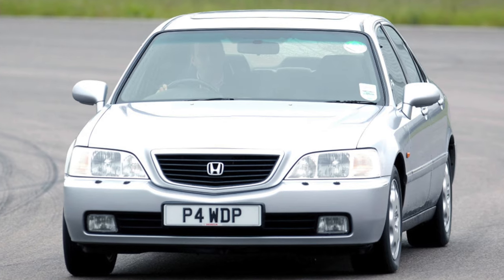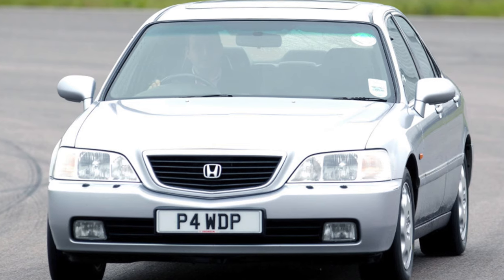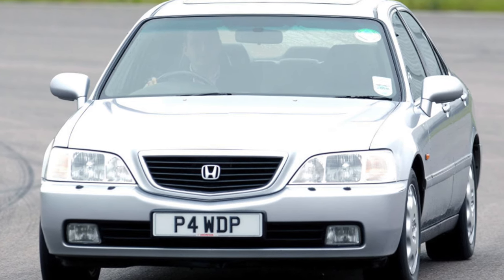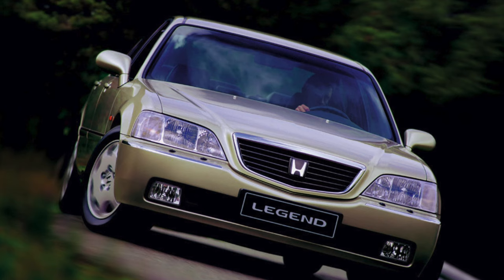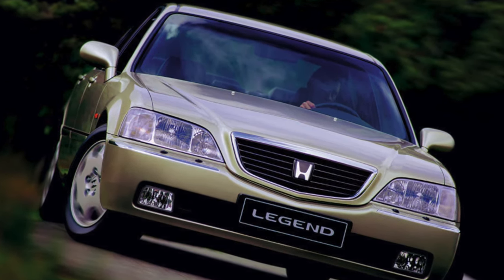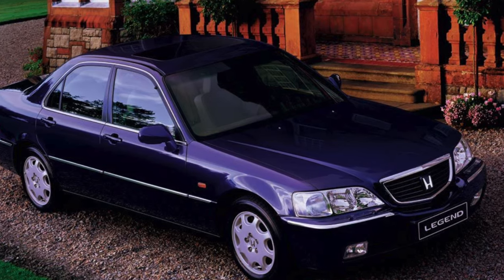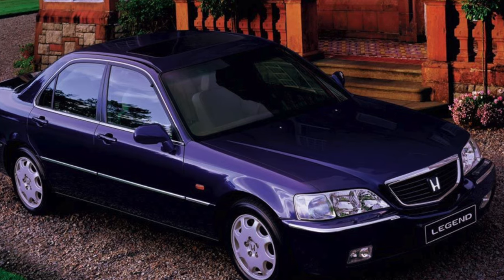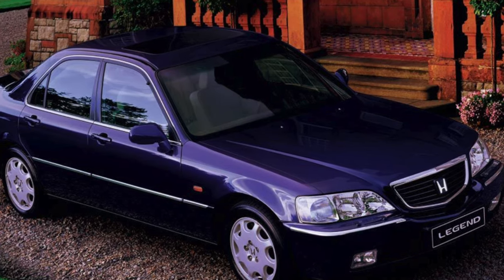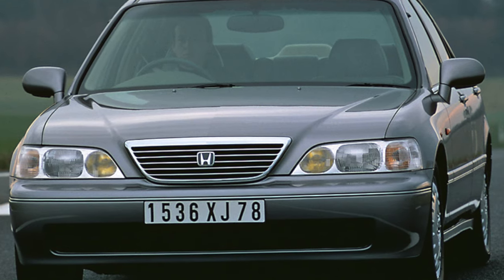Honda Legend can be used as an executive sedan — it has large dimensions, with a length of almost 5 meters and an impressive wheelbase of 291 cm. Drivers of any height and physique are provided a decent level of comfort thanks to a wide range of seat settings and a steering column adjustable in height and reach. Armchairs are equipped with electric drives with position memory. The rear is also quite spacious, especially in the knee area.